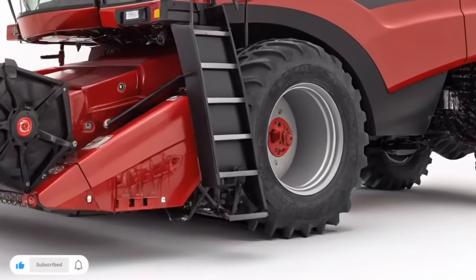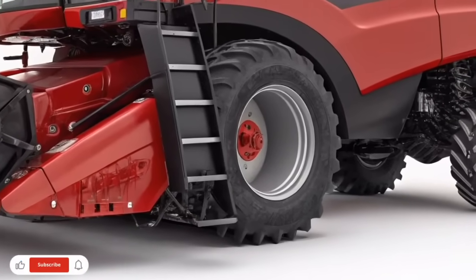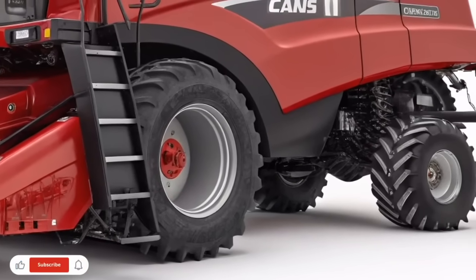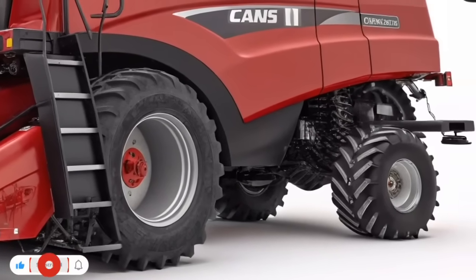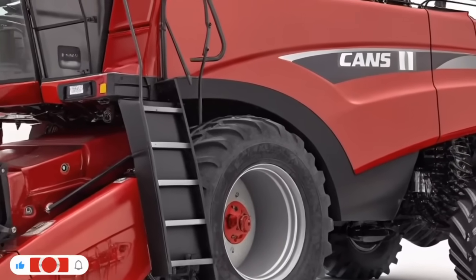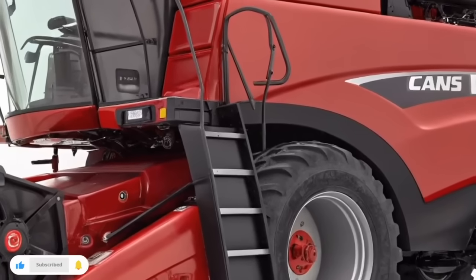The onboard sensors help maintain consistent performance across changing terrain, automatically compensating for tough spots or shifting soil types. These features reduce the guesswork and let growers focus on keeping a steady pace, knowing the planter is maintaining high precision at every moment.